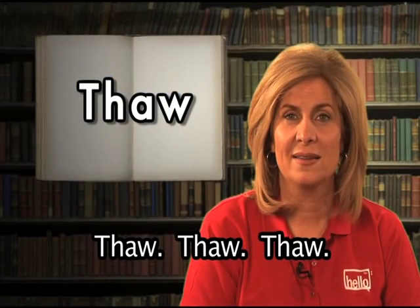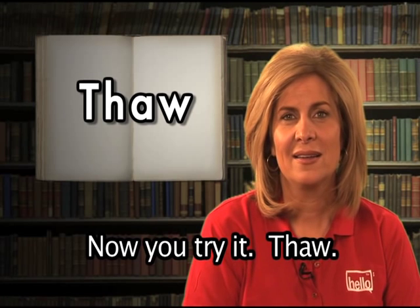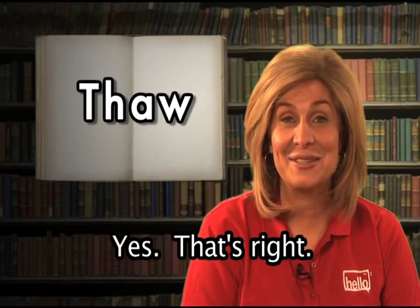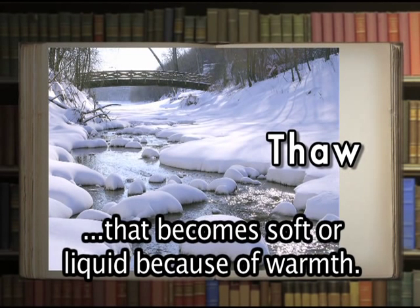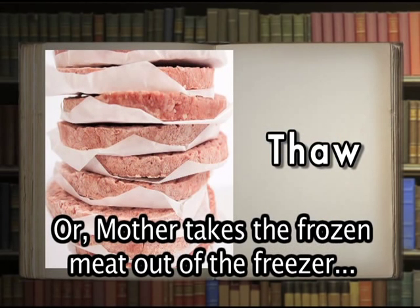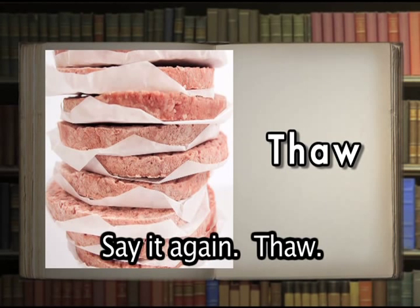Thaw. Now you try it: thaw. Yes, that's right. Thaw refers to a substance which is frozen that becomes soft or liquid because of warmth. The frozen river begins to thaw in the springtime. Our mother takes the frozen meat out of the freezer so it will thaw before she cooks it.